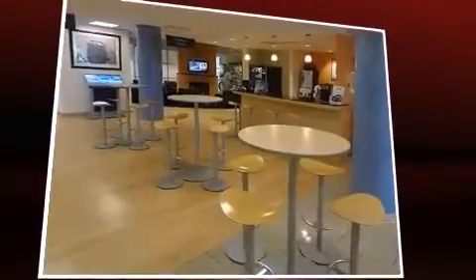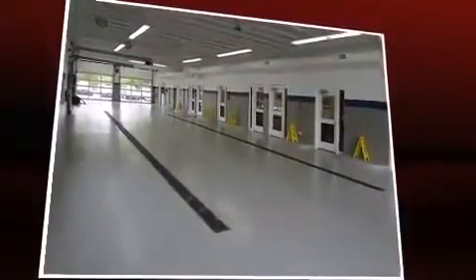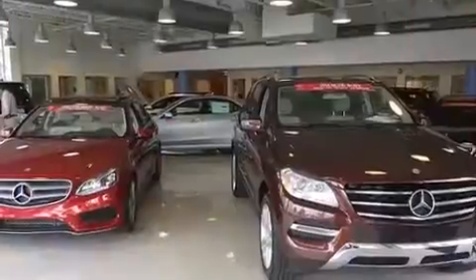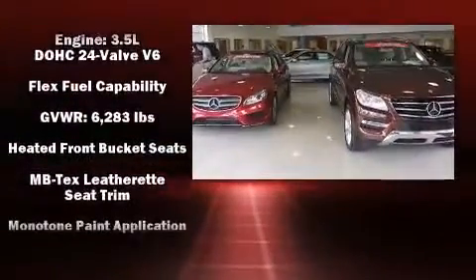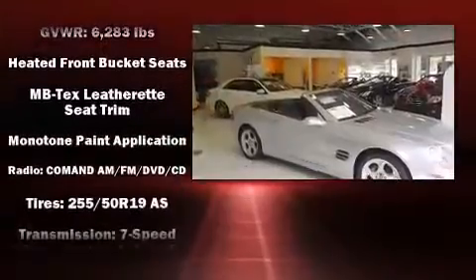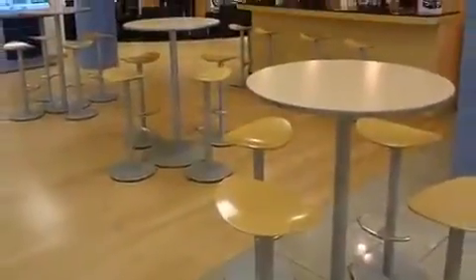front fog lights, a power liftgate, skid plates, remote keyless entry, and power front seats. For drivers who enjoy the natural environment, a power moonroof allows an infusion of fresh air. Side curtain airbags deploy in extreme circumstances, shielding you and your passengers from collision forces.